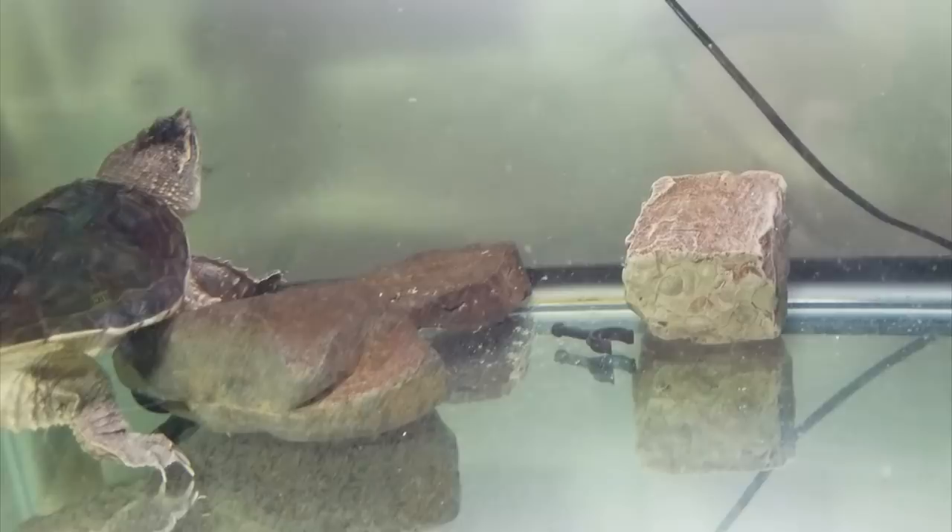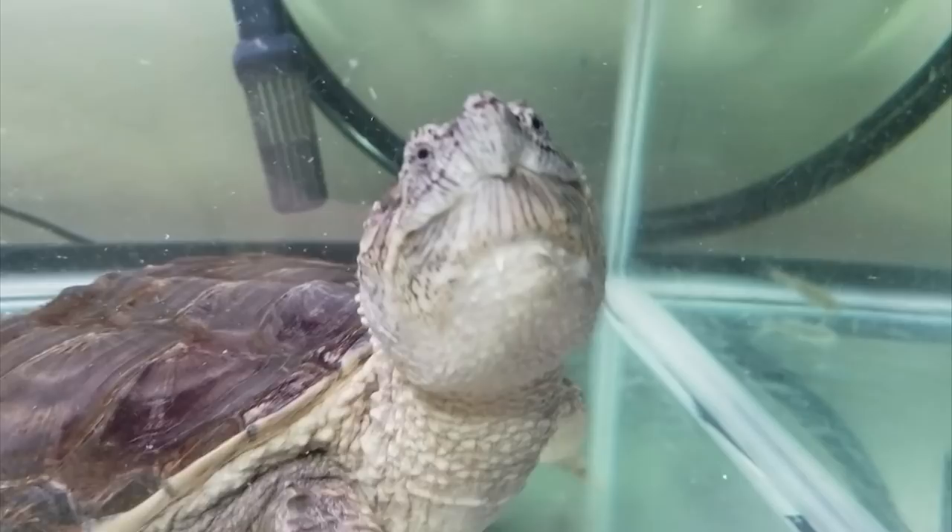She is about ready to upgrade her tank — she has a little bit outgrown this one, so we're going to be moving her up here pretty soon.